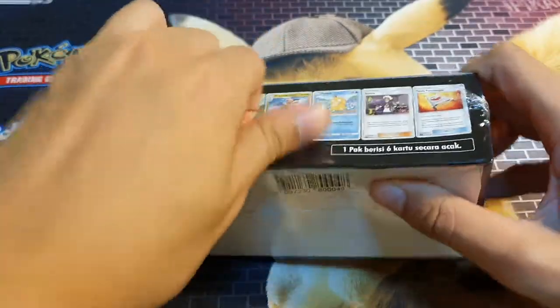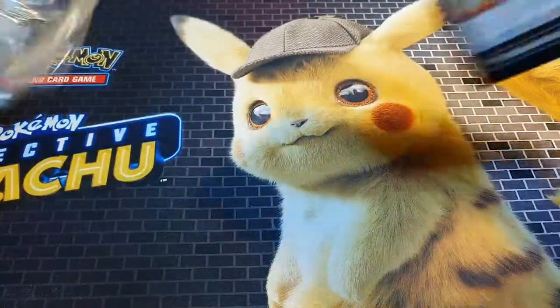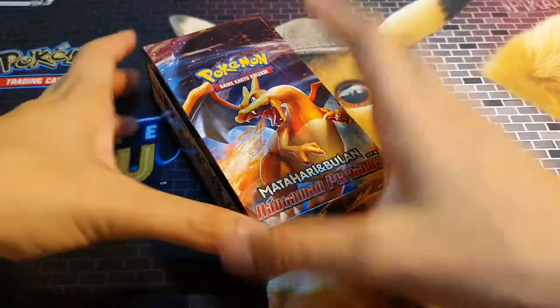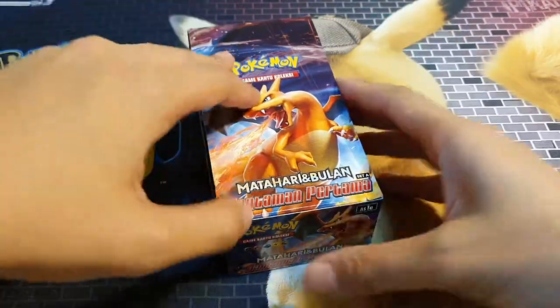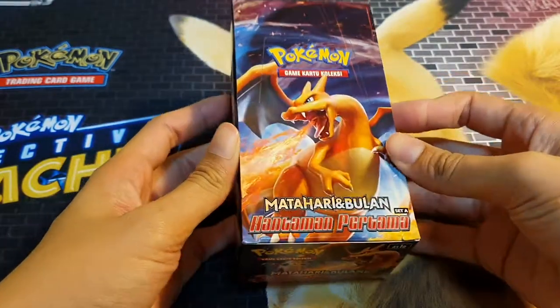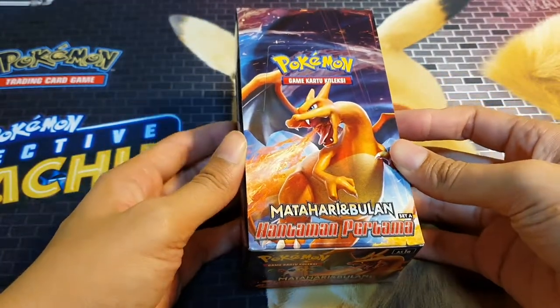Let's just look at the box while I unpack and take off the shrink wrap. It comes in two versions, two designs. One is this Charizard one and the other one, which I didn't buy, was a Snorlax and Eevee version. It says 'Mata Hari dan Bulan' — I guess that just means Sun and Moon.